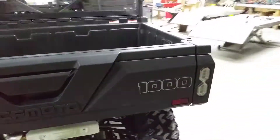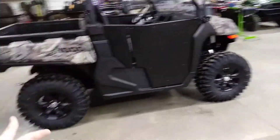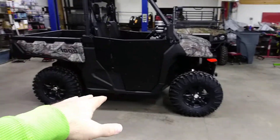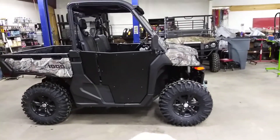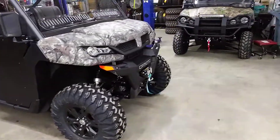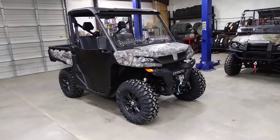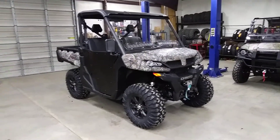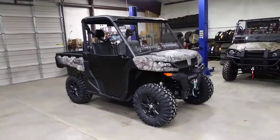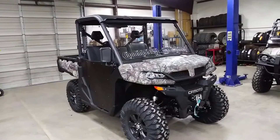These are some nice rides right here. Amazing value for money. This machine completely accessorized is about what a base model Ranger 1000 with absolutely nothing costs — actually quite a bit cheaper. Completely accessorized. This machine here, as you see it, was under $16,000 out the door. In camo — lift, wheels, tires, everything. It's a really nice machine.